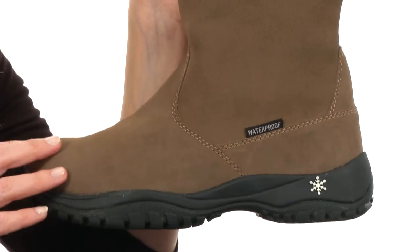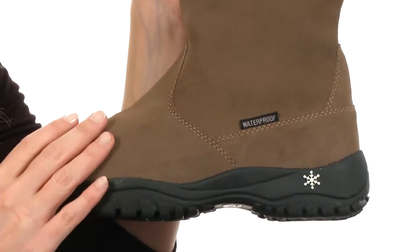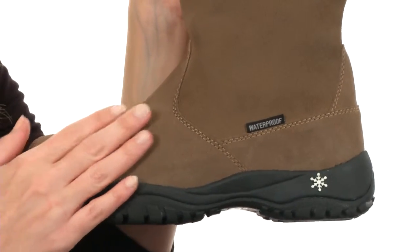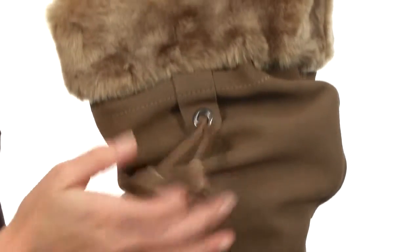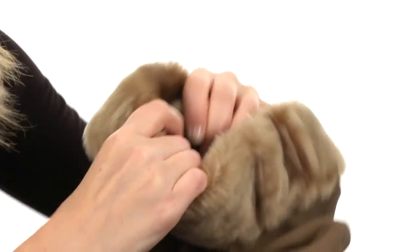This boot's soft to the touch, made with a durable seam-sealed construction and a waterproof protected Nubuck suede at the upper. It's a gorgeous design too, with fun tassels at the side and genuine shearling at the cuff. It's nicely lined on the interior for comfort.